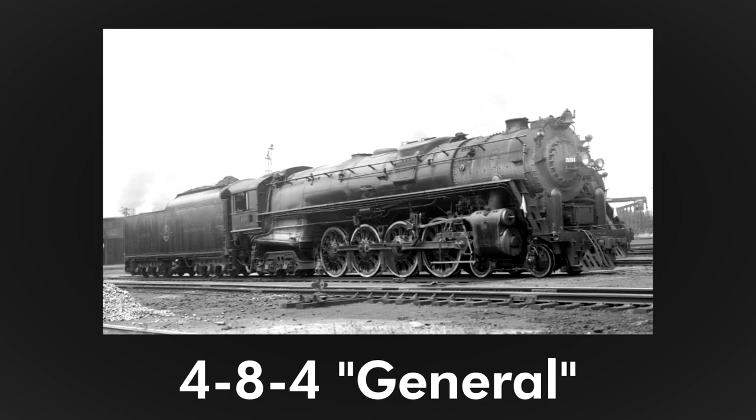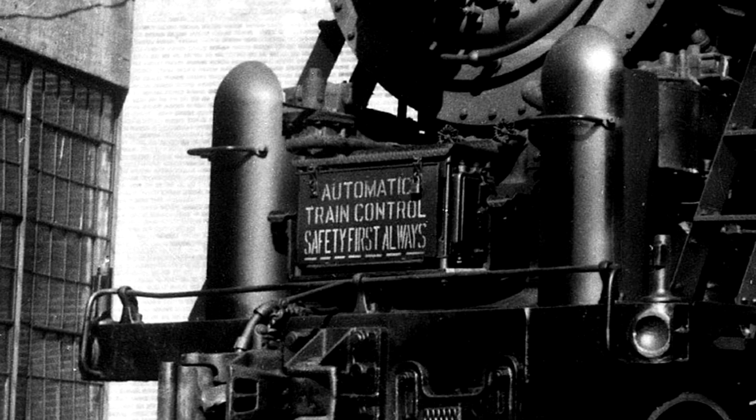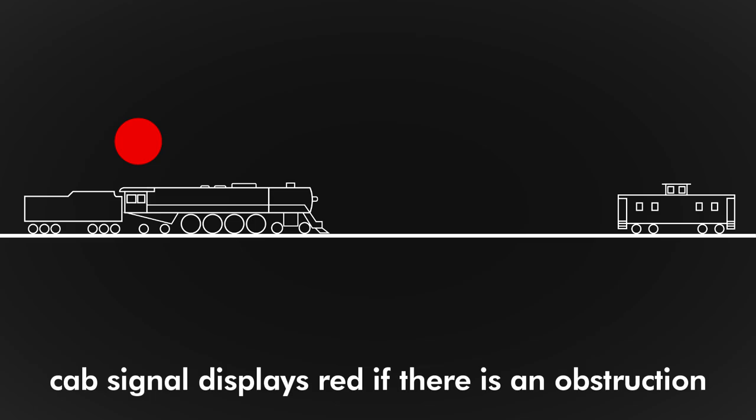RF&P's 484 steam locomotives, built in 1937, had an early form of positive train control. Known as automatic train control with a pulse code cab signal, it sent an electrical circuit down the track and displayed a signal aspect in the cab. If there was a break in the rail or another train ahead, for example, the crew would receive a stop signal.